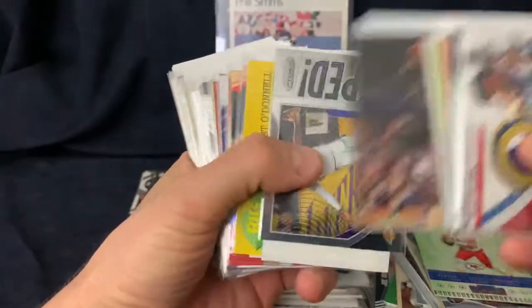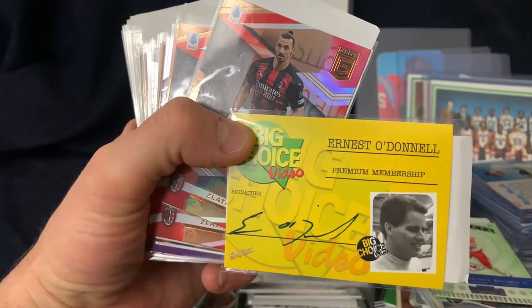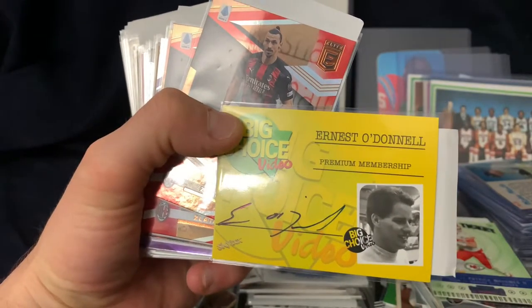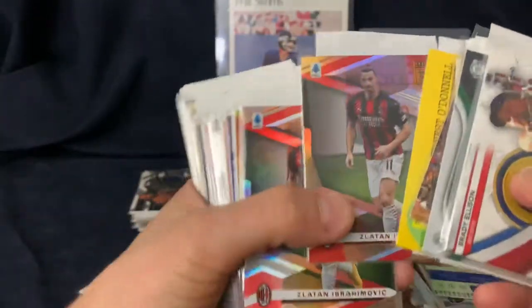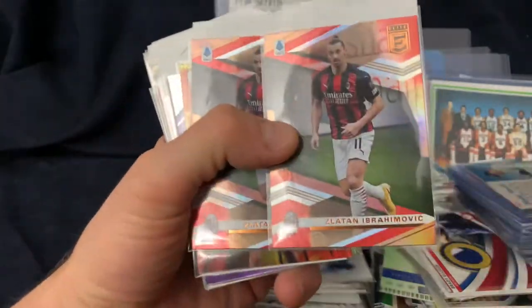Vintage hockey, Shaq rookie, Clerks autographs - these Clerks autographs are like less than two bucks. I think Clerks has to be one of my favorite movies of all time. I don't have much soccer but I did get a few soccer cards.